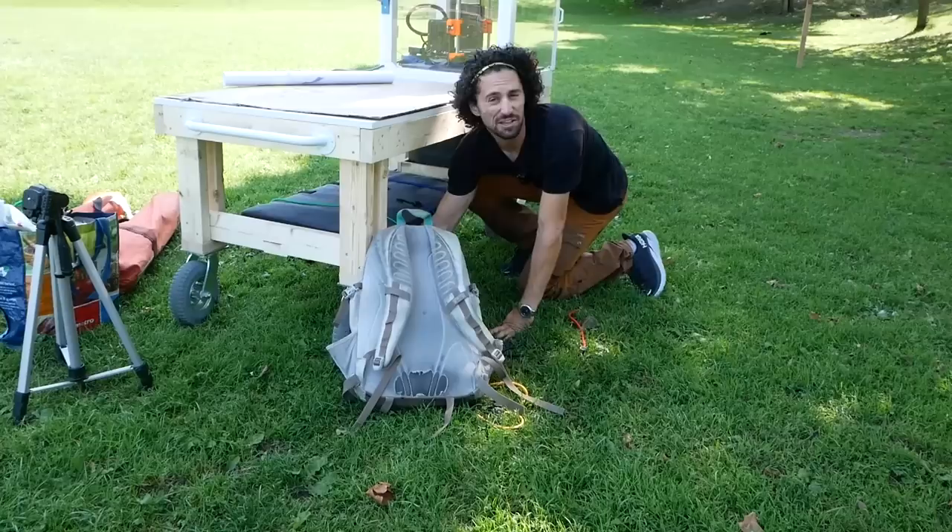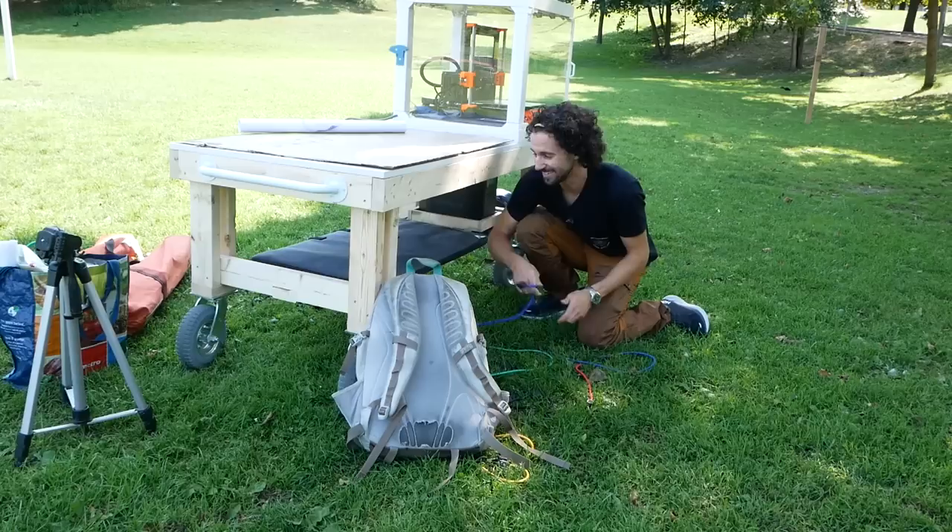That feels good. Wow. This is like when you finally find a campsite after hiking. I feel such a wave of relief. You really packed this well.